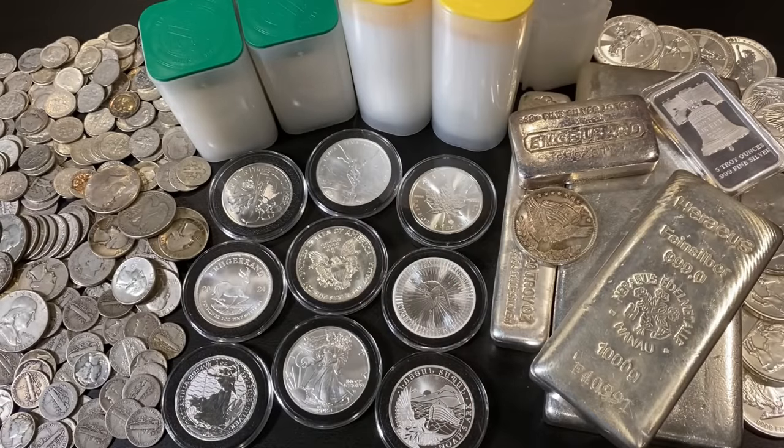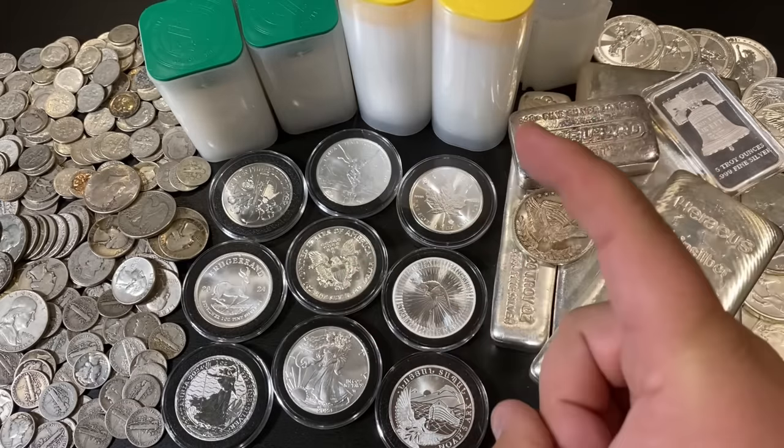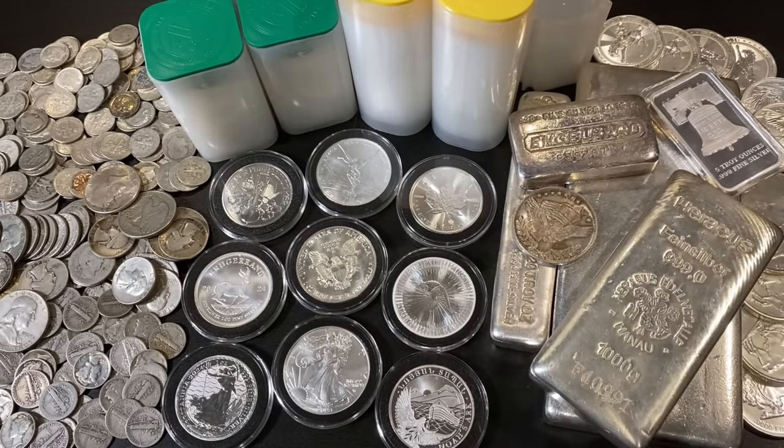What's up, YouTube? Silver Dragons here, and in this video I'm going to talk about the three different types of silver that you absolutely need to be stacking right now. Let's get into it.